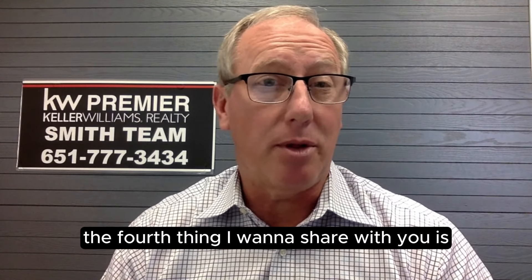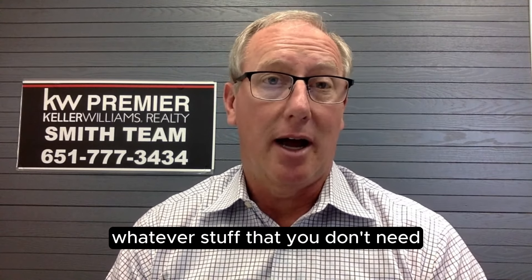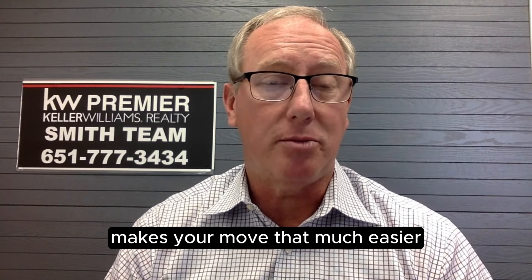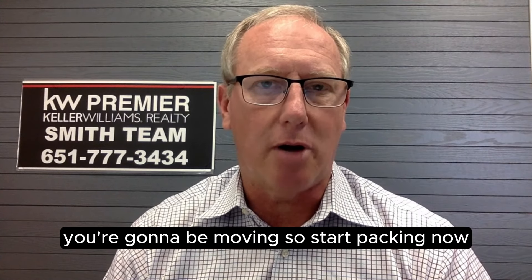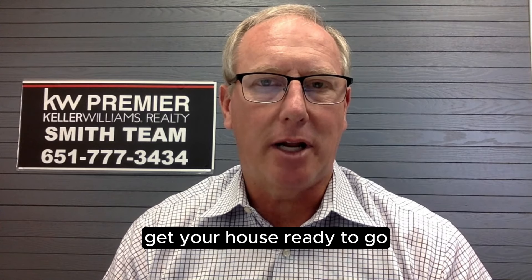The fourth thing I want to share with you is preparing for your move. What you can do now is start packing and pitching — whatever stuff you don't need, pack it up seasonally. It makes your move that much easier. The best advice I give every single seller is: you're going to be moving, so start packing now. Do some spring cleaning in the fall.